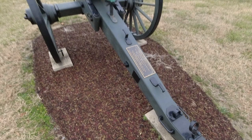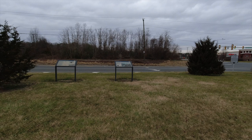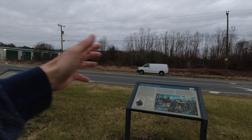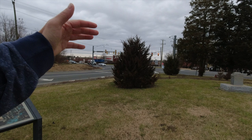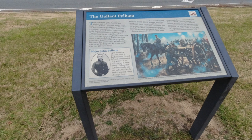Eventually Pelham began to run low on ammunition, and Doubleday's line began to advance, so Pelham pulled back and called off his assault. The action was significant because it held the enemy line back for about an hour — it gave time for the fog to lift and allowed Stonewall Jackson's line to better see what was happening. It also effectively took Doubleday's division out of the fighting, as they remained focused on this area for the rest of the battle.